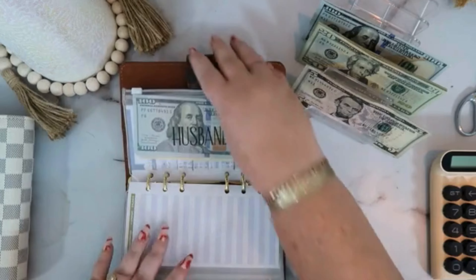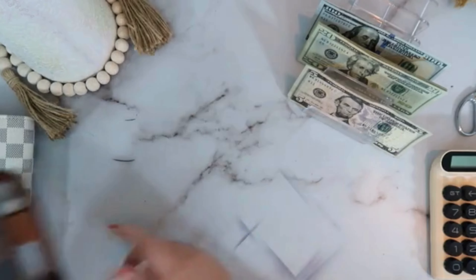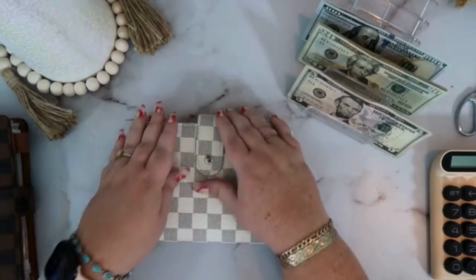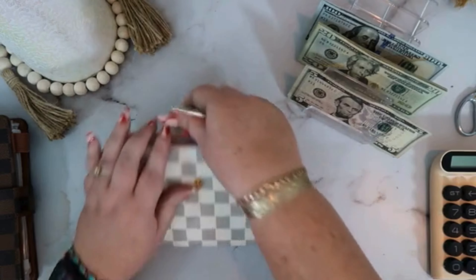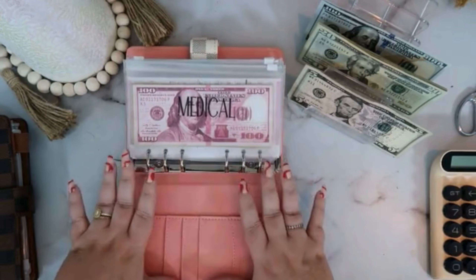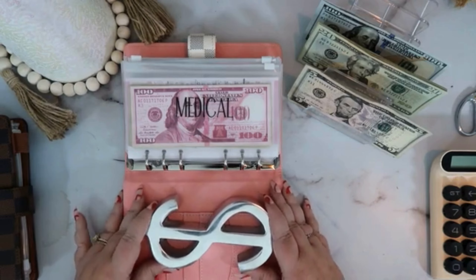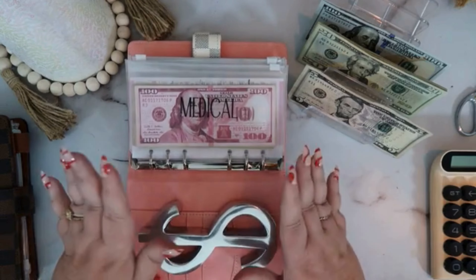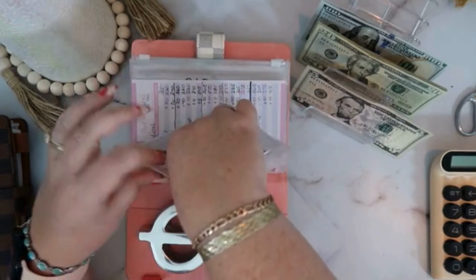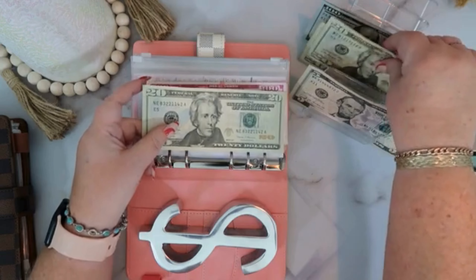Holly is the last envelope in this binder. So we will now go to the white Louis V dupe and get out our paperweight. The first envelope we come to is medical, and medical will be getting $40.